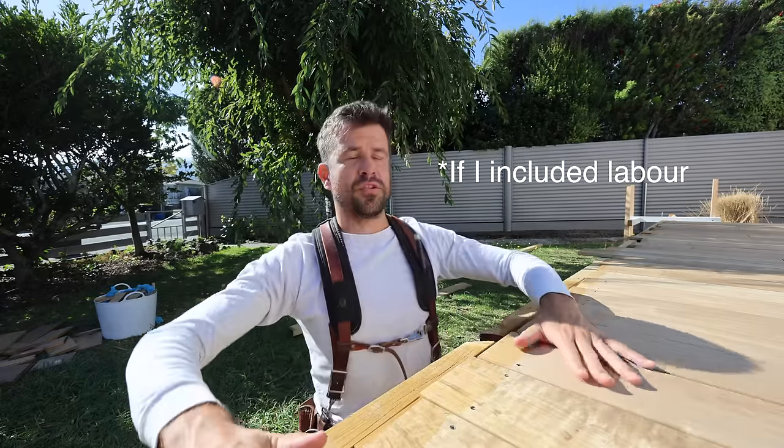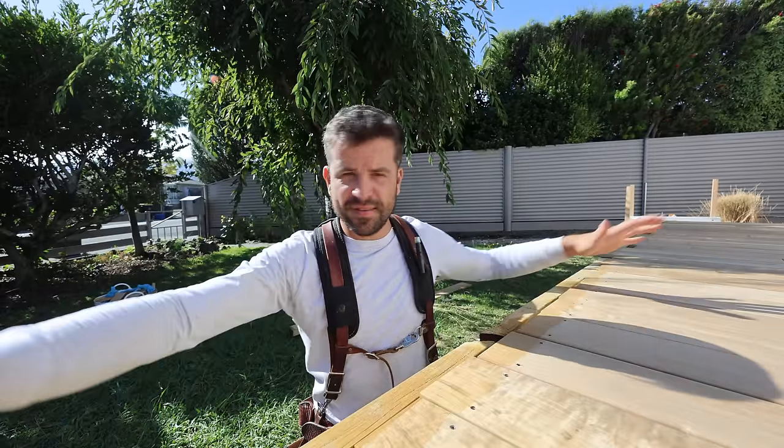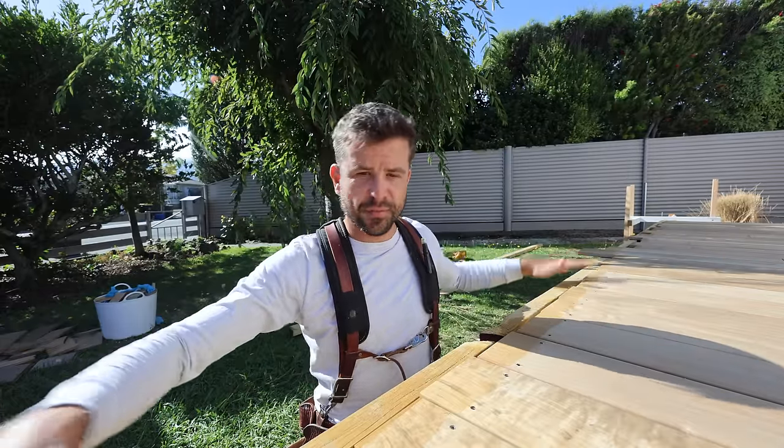That's for this deck — not all decks are alike. That's the reason I often don't talk about price, because people are watching from all over the world so prices are different, and most of my jobs have been client jobs and it's enough that they're letting me film. Telling everybody how much they're spending is a step too far. But there are a few variables to consider — this deck is nice and close to the ground, which means easier foundations and no scaffold.